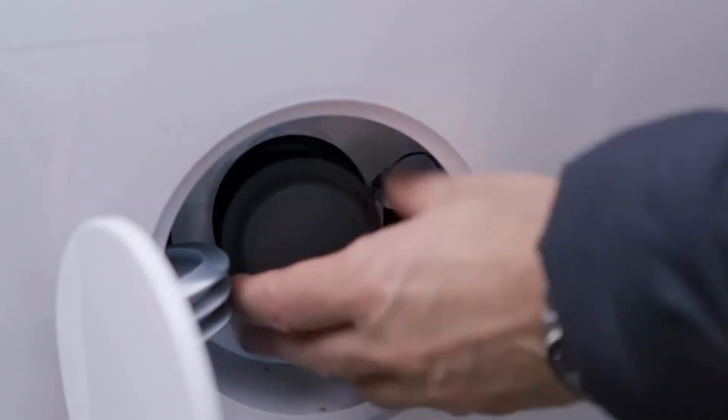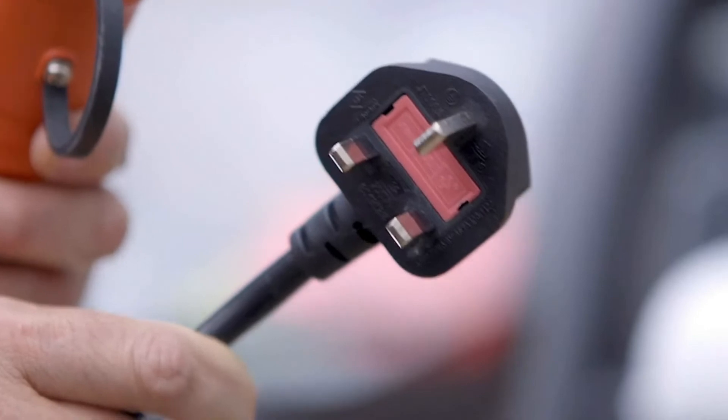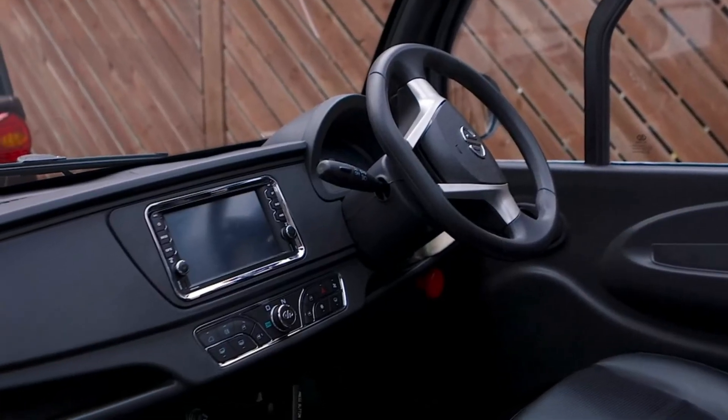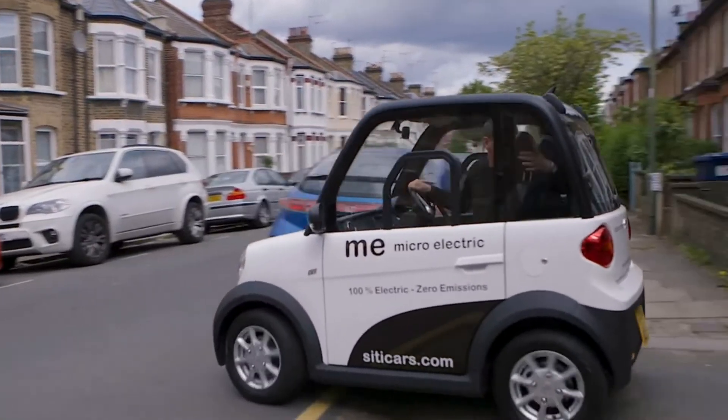Our focus is on the urban environment, where the MIA is very much at home, and at just around £11,500 we think it offers a perfect solution. Small cars and electric cars are helpful, but they don't really address the real problem in the same way that a micro-electric vehicle does in creating much more space for everybody in the city.